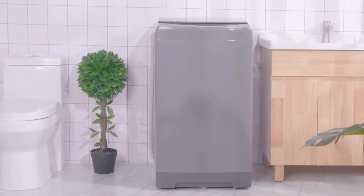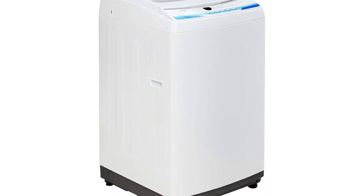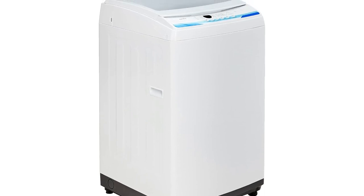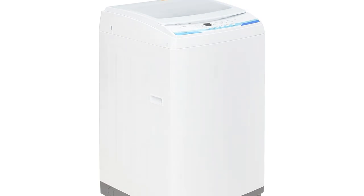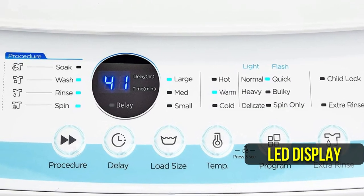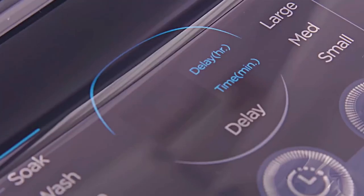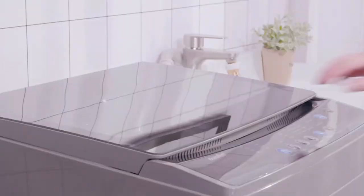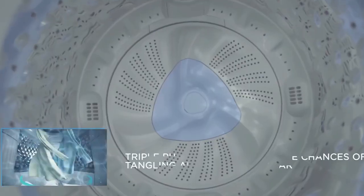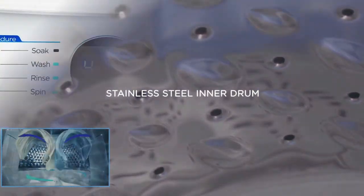One of the best things about this portable washing machine is its compact size. At 21.63 inches in width, 22.25 inches in length, and 37 inches in height, it can easily fit in your room, RV, or dormitory. It also has a clear see-through lid and LED display, so you can check the status of your laundry at any time. The machine also has a delay start function, allowing you to set a time for when you want the machine to start. This is great for avoiding any unpleasant smells if you forget to transfer your laundry to the dryer right away.